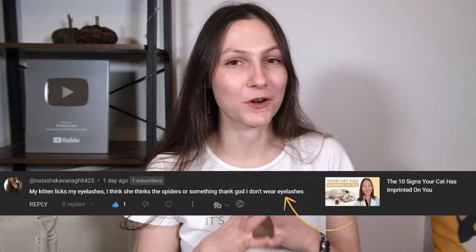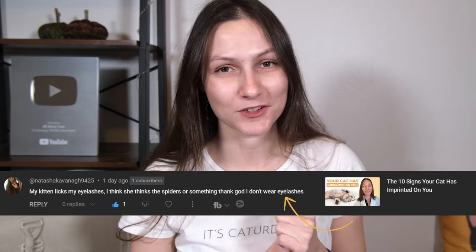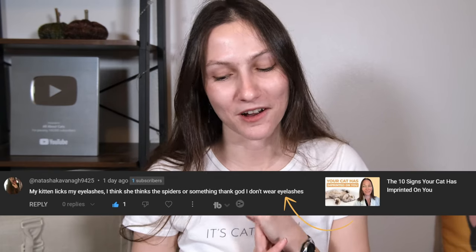I'm doing a new thing where each week I'll be answering a question from one of you commenters. So stay tuned until the end of the video to get the answer to Natasha's question about her cat licking her eyelids.